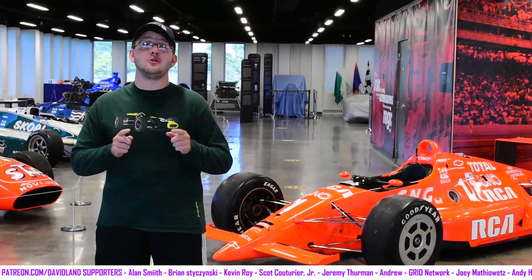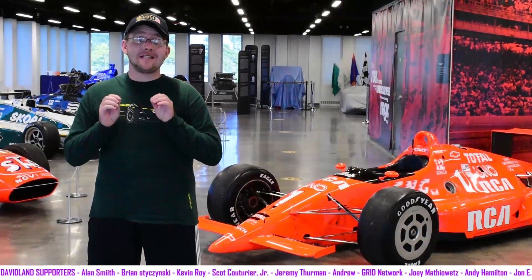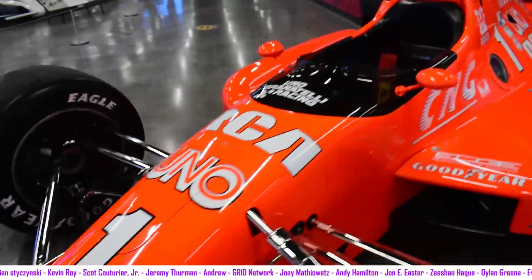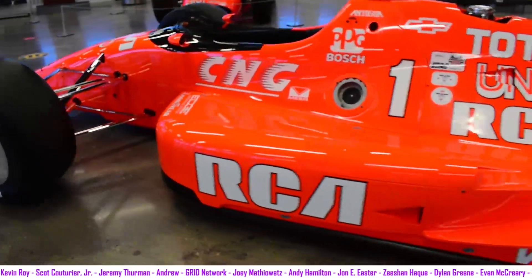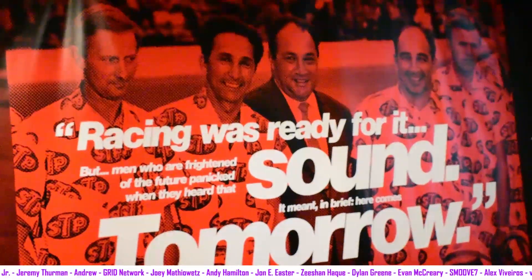We are here in one of the greatest places, in my opinion, on the face of the earth: the Indianapolis Motor Speedway Museum. They've got a new exhibit coming, and they let me in here to tell you about it. You may see behind me the car that finished in third position in the 1991 Indianapolis 500, driven by Ari Luyendyk. This is a car I didn't even know existed and couldn't believe when I saw it. It's going to be part of a new exhibit paying tribute to the Granatelli family.